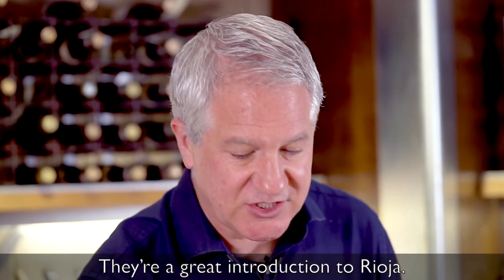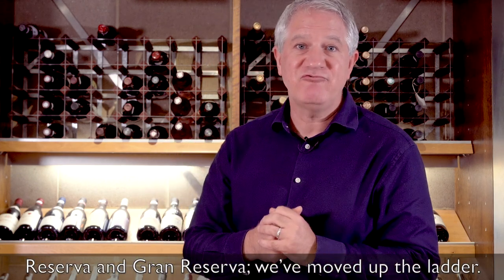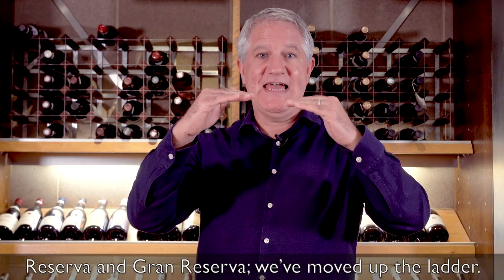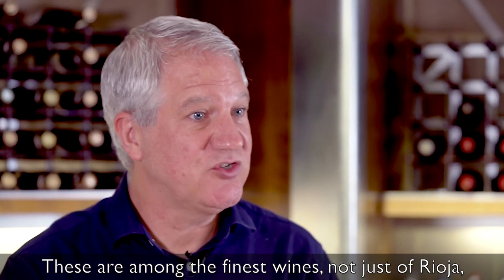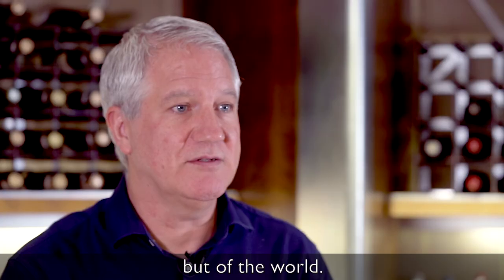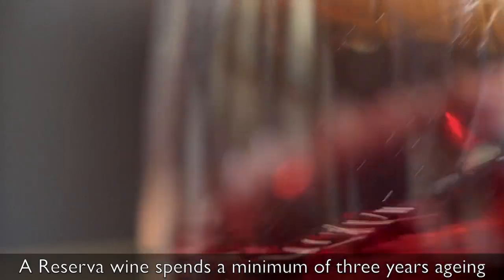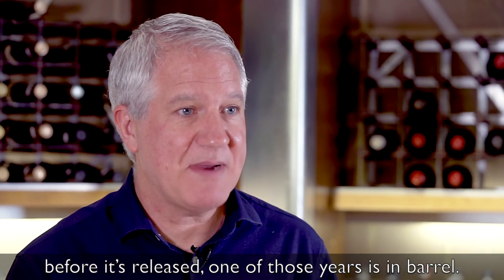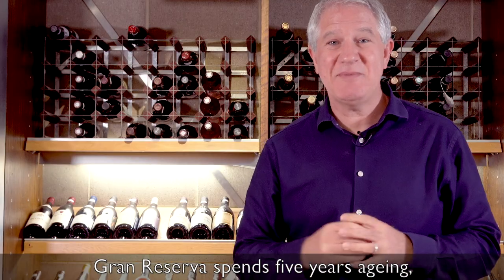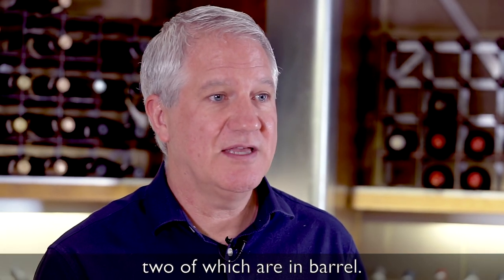They're a great introduction to Rioja. Reserva and Gran Reserva — we've moved up the ladder. These are amongst the finest wines, not just of Rioja, but of the world. A Reserva wine spends a minimum of three years ageing before it's released, one of those years in barrel. Gran Reserva spends five years ageing, two of which are in barrel.